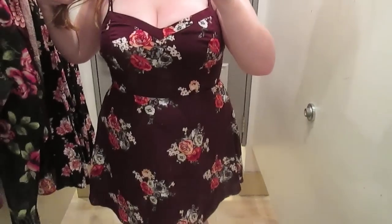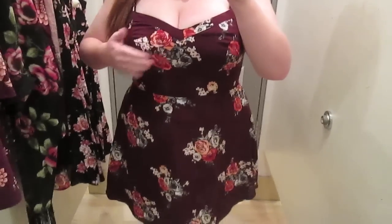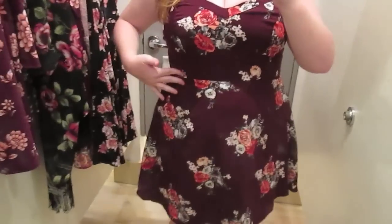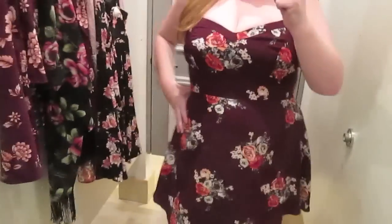Alright, hey everyone. So this one I've been eyeing online for a while. I love anything floral and I really love maroon. This one was a little tight on the boobs and bust area — just that whole area. I think it's just because I'm really big up there. It was tight to the point where it wasn't uncomfortable, but I probably would be uncomfortable if I sat down in it.